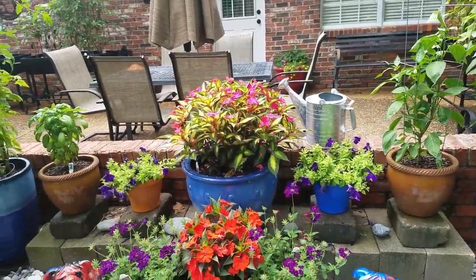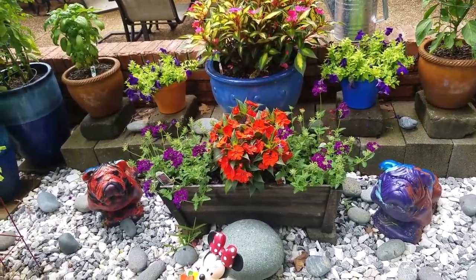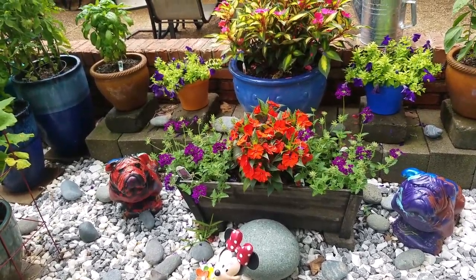Green bell peppers in there. Kind of got a weird shape going on but they still eat just fine.